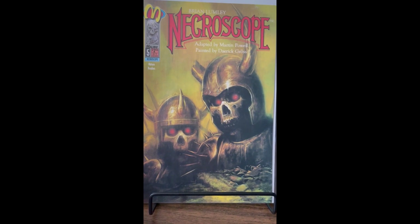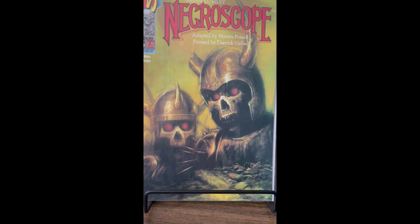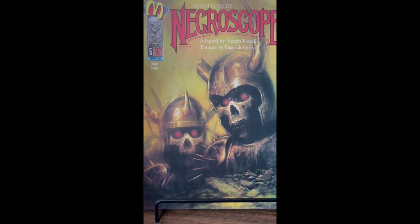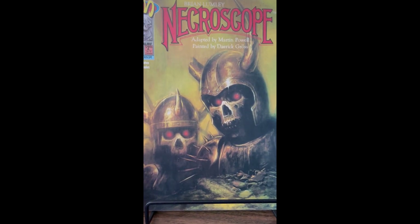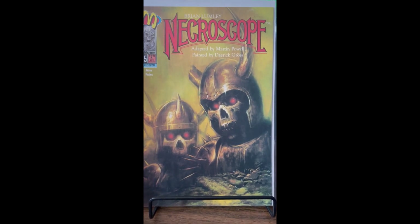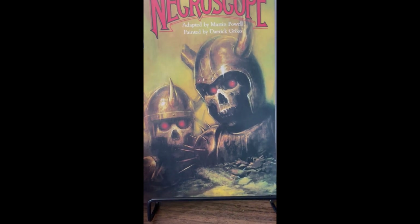Necroscope number five — this is the last issue I needed to finish the five-issue series. It's another adaptation of the novel by Brian Lumley. I might actually sit down and read this to see how close it is to the book.